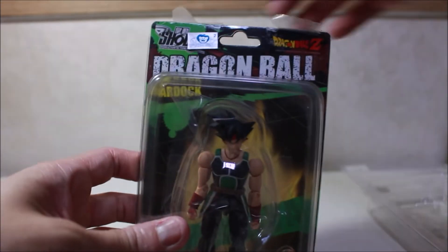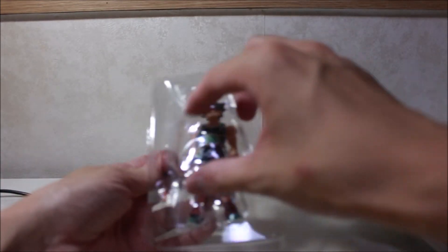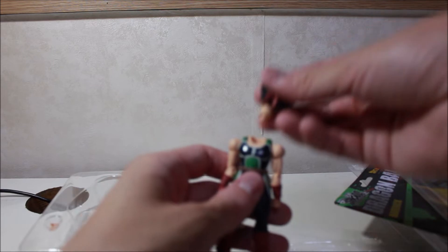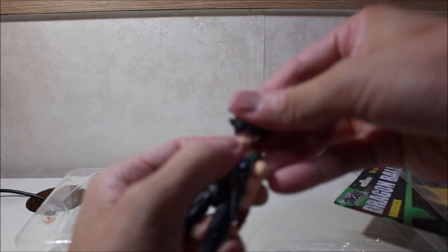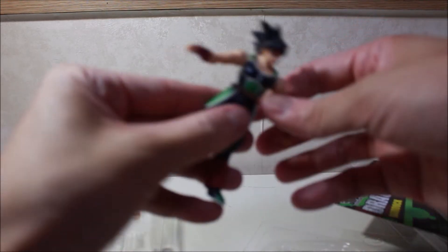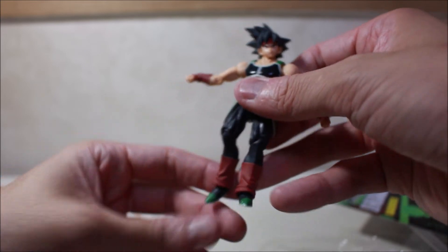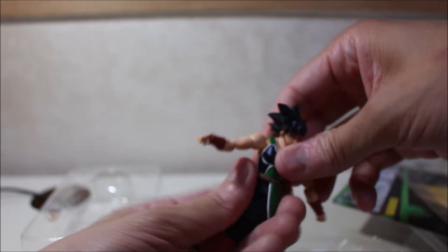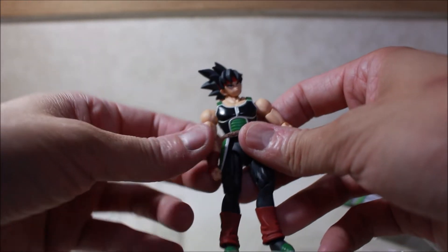Same thing with Bardock — let's unbox him. He comes out the same way and has two hands. His head fell off for a moment but you put it back in. It's a ball-joint type of figure so you can twist his head. The cool thing is he has a tail — you can see the tailpiece. Everything swivels so you can put some really cool poses. That's Bardock with his two hands; I'll show his accessories a little later.